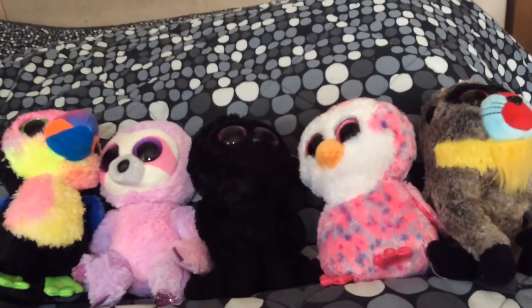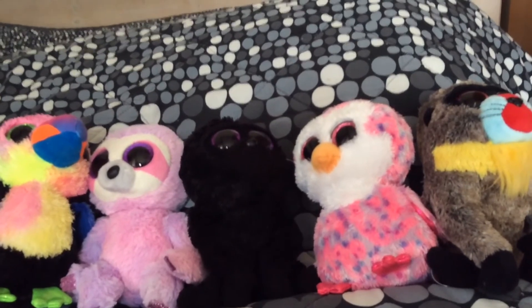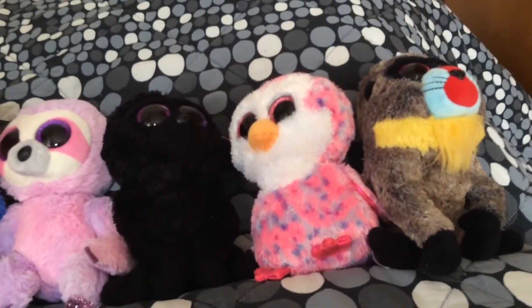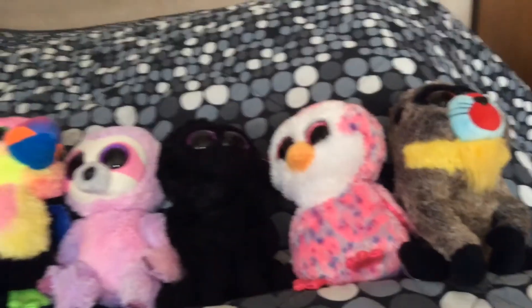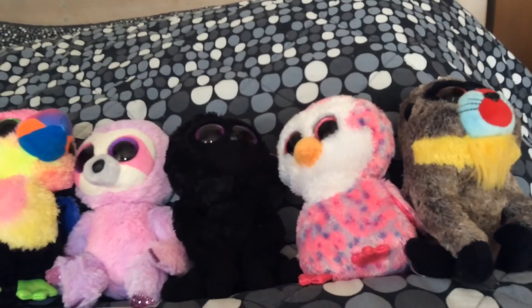And that's all the toys in my set: Beaks the Toucan, Dreamy the Sloth, George the Gorilla, Glider the Penguin, and Wasabi the Baboon. Thanks for watching everyone — hope you enjoyed the video. Goodbye!